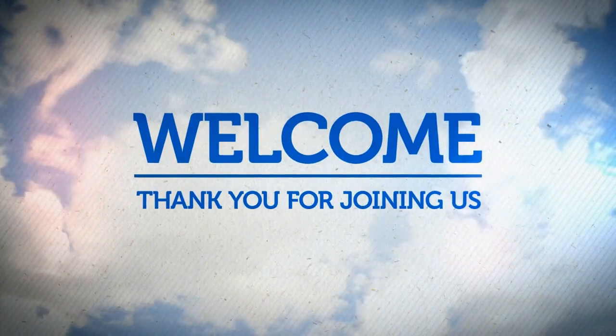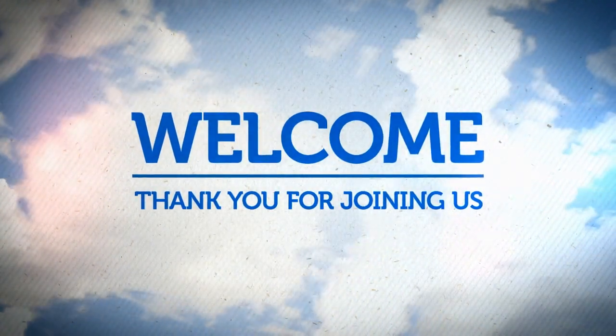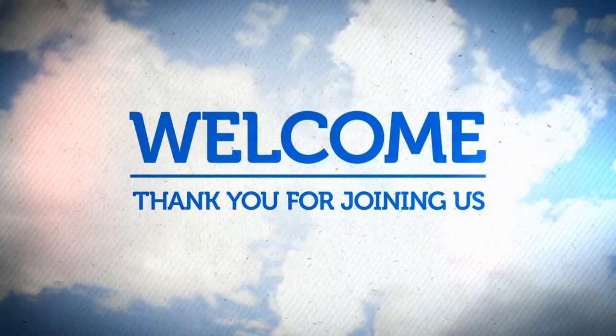Hello everyone. Welcome to UIAS. Today we will discuss about the ICANN mission.